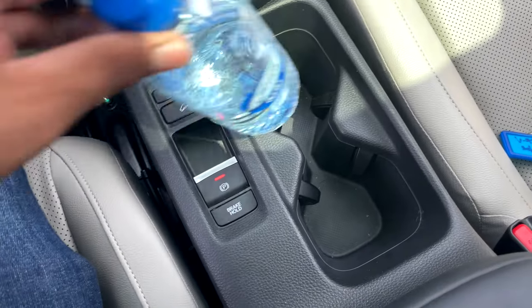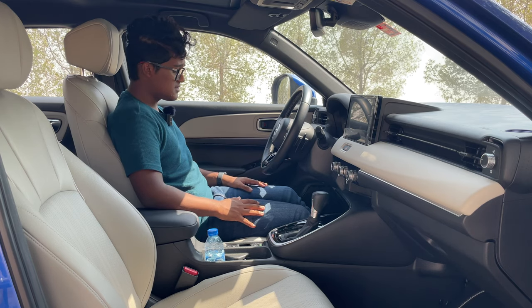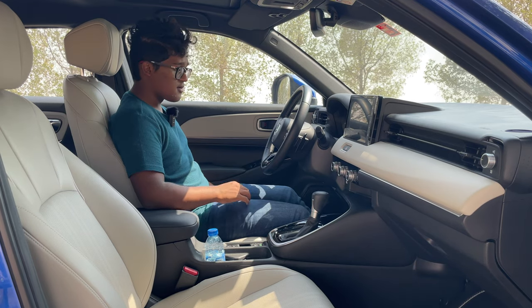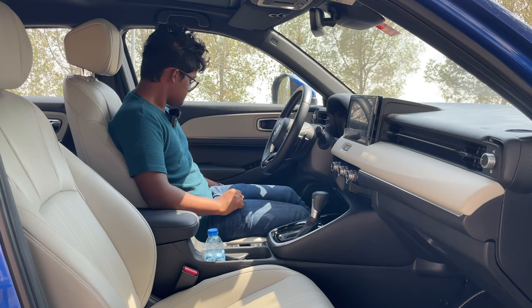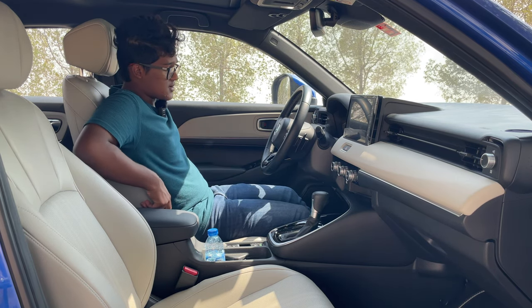To the side, we have two cup holders with spring triggers that hold your drinks safely. Coming to the seats — they do not have electronic adjustment; they are manual seats. You can push them forward and backward and recline them. There's no lumbar adjustment. They do feel quite comfortable and the bolsters are really good, holding you well in the seat.